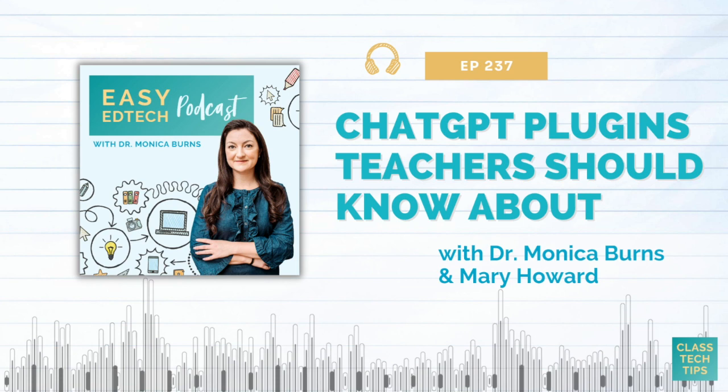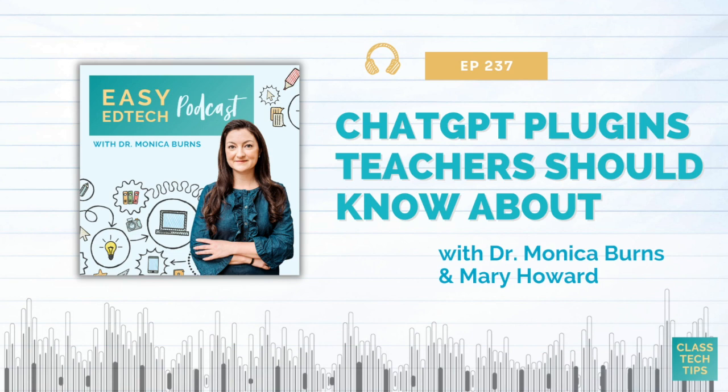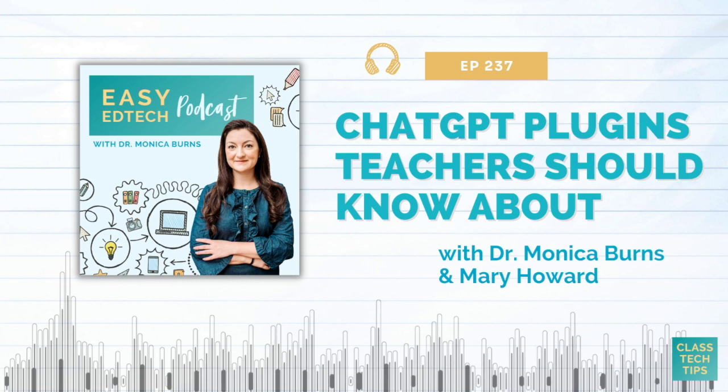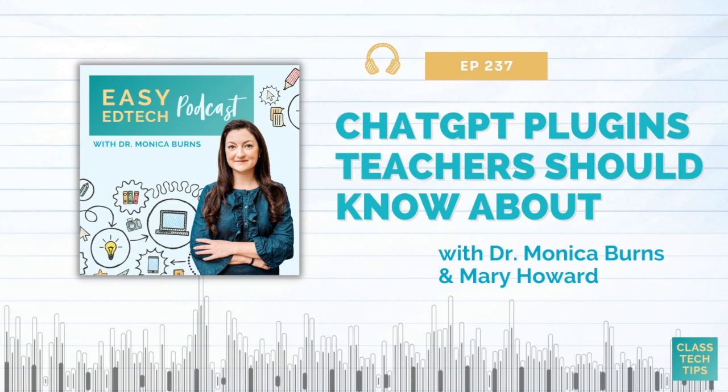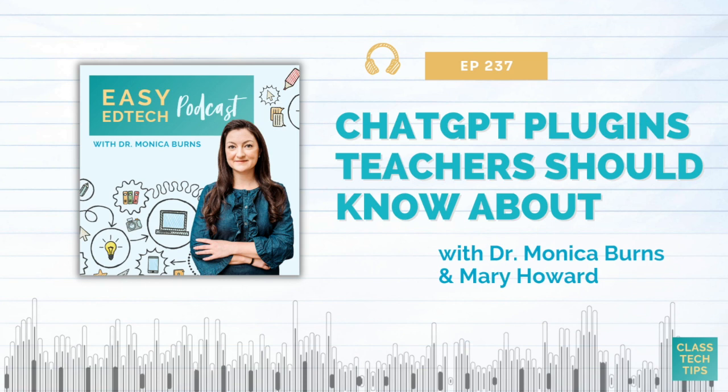One of the reasons I'm glad you mentioned that is because it addresses a really specific pain point and pushback around using this technology — you want to make sure you have accurate information. If you can search through the lens of one of these plugins it's really going to change the experience. There are hundreds of these to choose from. I saw one recently that was like a WordCloud plugin — that's something I talk about and use all the time. Is there another that you think might resonate with an educator audience?